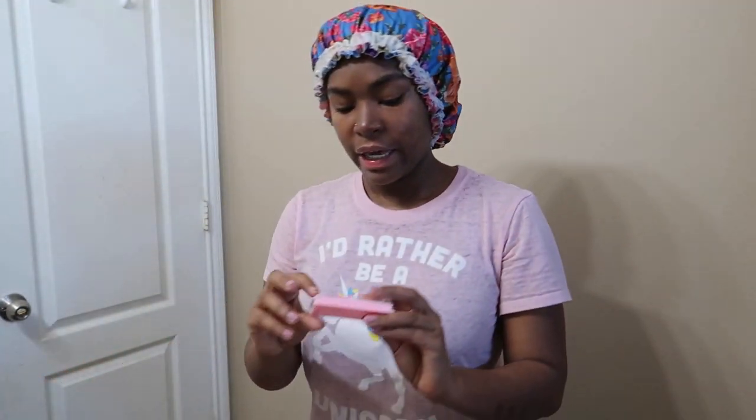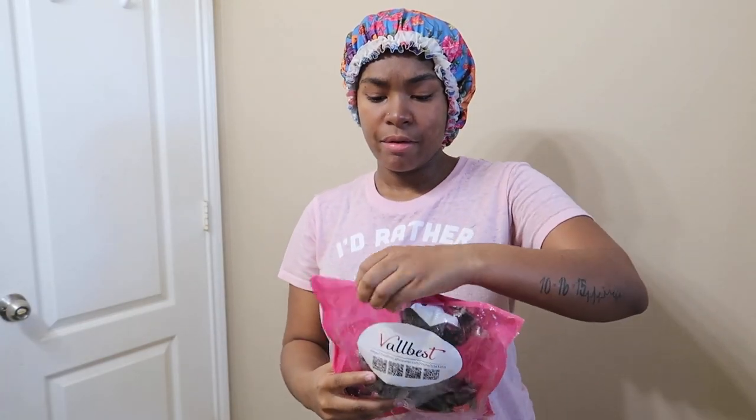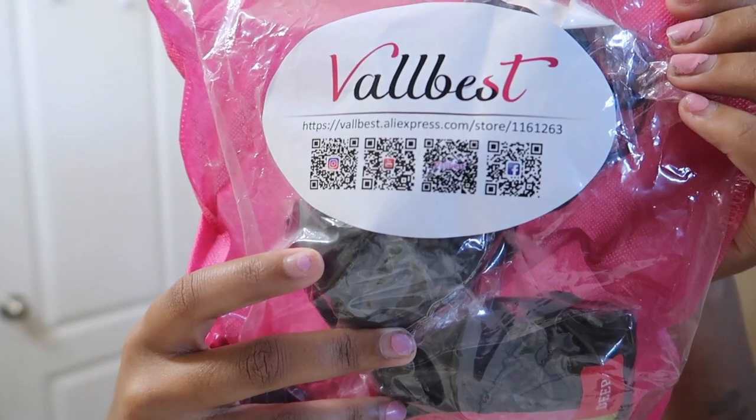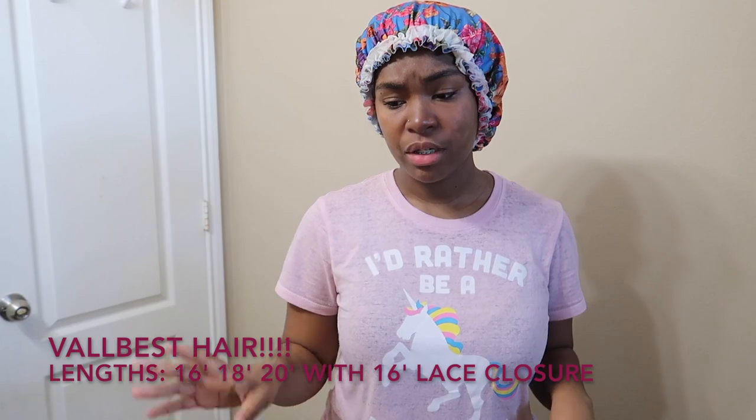This was just an unboxing video. It also came with these pretty little lashes — you can't go wrong with lashes. On the bag it says Val Best Hair and it also has the website on it. Don't worry, the links will be in the description box below with the hair, the lengths, and everything else. I will do an update video for you guys, so make sure you click the links in the description box below and check out Val Best Hair.